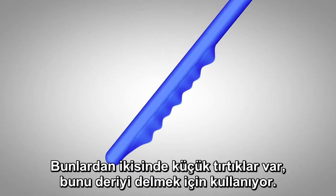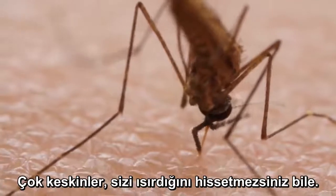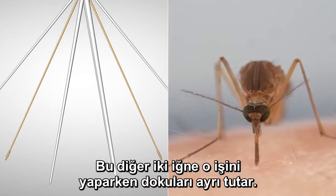Two of them have tiny teeth. She uses those to saw through the skin. They're so sharp you can barely feel her pushing. These other two needles hold the tissues apart while she works.